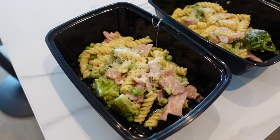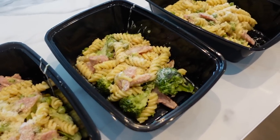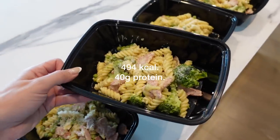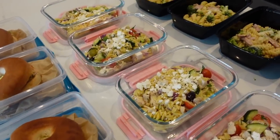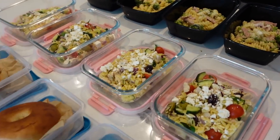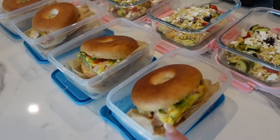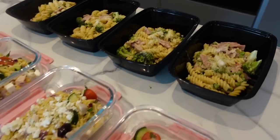There is my bacon, broccoli, and pea pasta with two cheeses — this will keep in the fridge for up to three days. Each portion has 494 calories and 40 grams of protein. There is my meal prep for the next four days, and that honestly took me about an hour and a half. We've got our breakfast bagels with turkey bacon, spinach, and tomato; our Greek orzo pasta salad; and for dinner the pasta with broccoli, pea, and bacon.